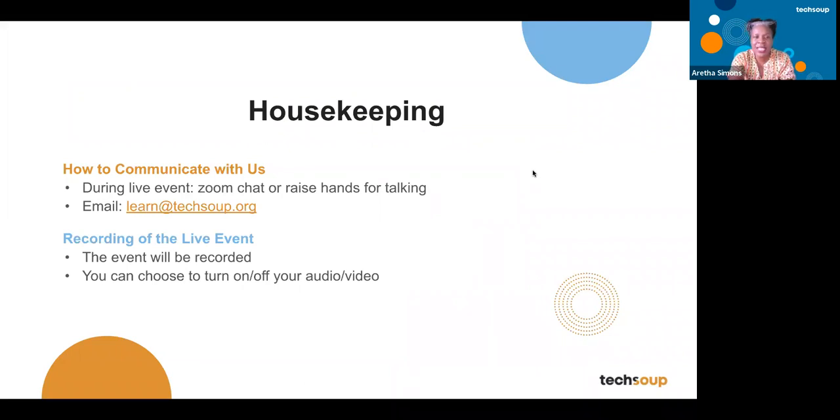Please type your questions in the Q&A. We're going to send you the recording with the slides within 48 hours. If you have a question, please use the closed caption if you're unable to hear.